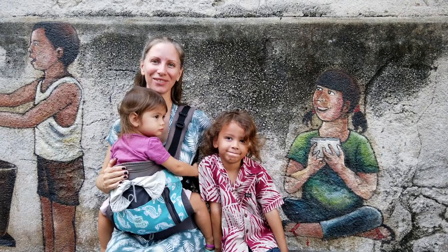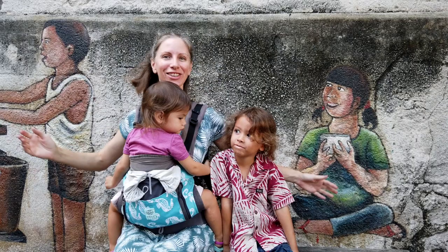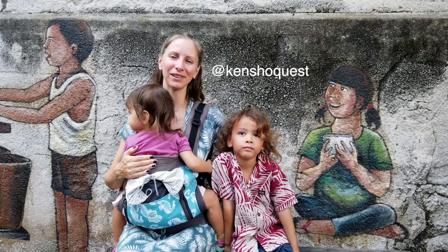Aloha! Welcome to Kencho Quest. Today we're exploring historic Georgetown on Penang Island, Malaysia. We're going in search of some street art, mural paintings. We're going to attempt to take some pictures for our Instagram account, so come on over to Instagram and follow us at Kencho Quest. See if we were successful. Hopefully these kids will cooperate. Let's go explore!